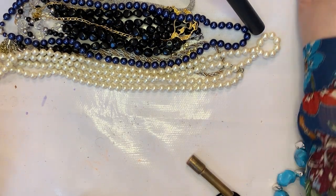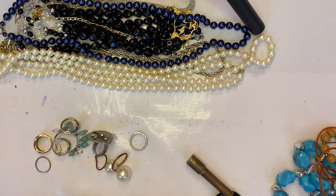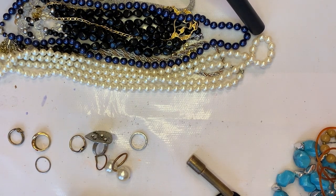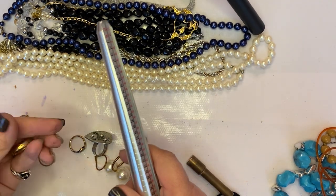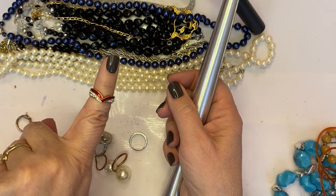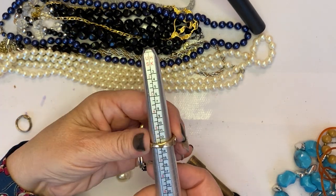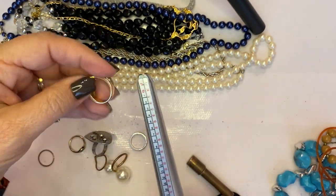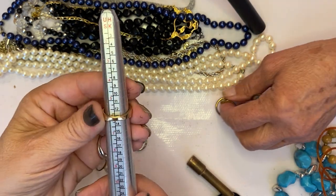I'm going to have to get my mandrel out. This is an earring. Got some rings — rings and things! Oh, that's pretty, look at that one — it's a pretty ring. So this one is exactly a size six.